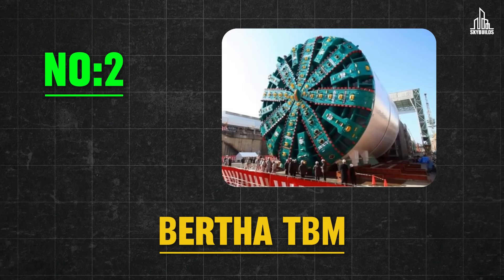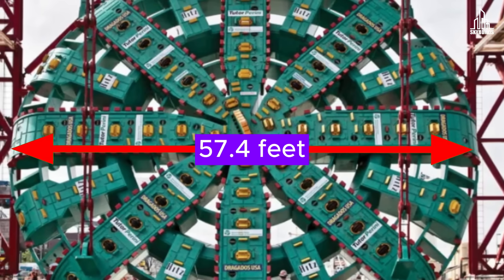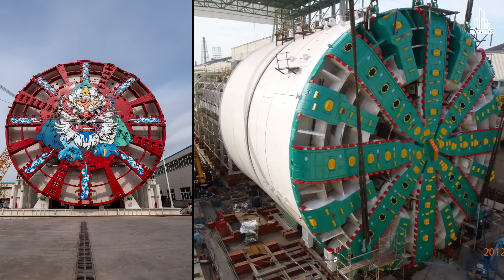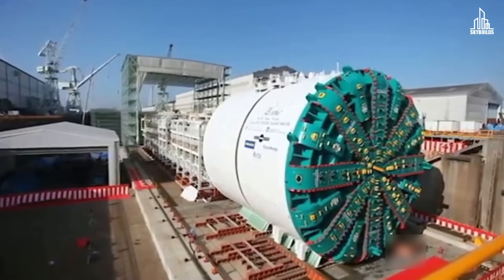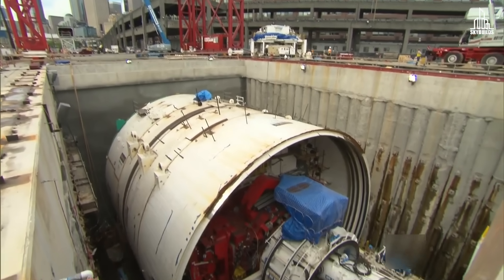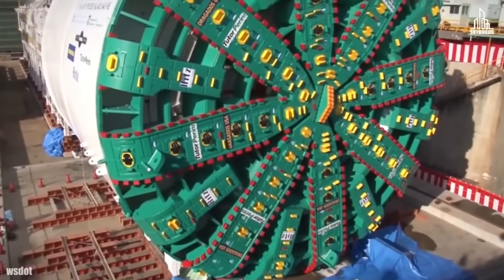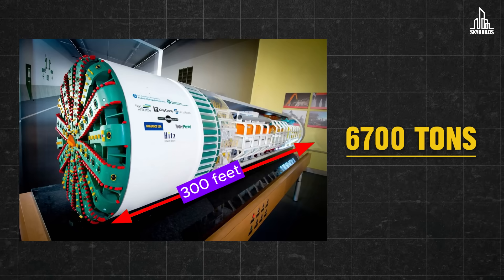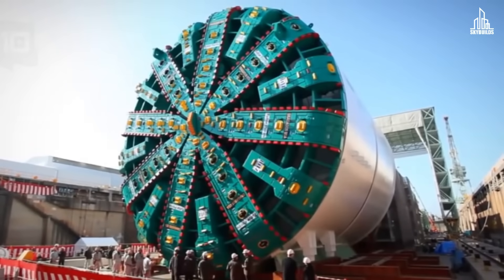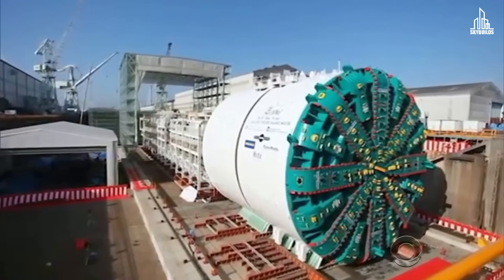At number two, we have the Bertha TBM. It has the exact same diameter as the Shan-Hei TBM, measuring up to 57.4 feet, so you can say it's a tie between both machines. Bertha was designed and constructed in Osaka, Japan, and later arrived in Seattle to begin underground tunnel development for a double-decker highway. The TBM was named after Seattle's first female mayor, Bertha Knight Landis. When it was introduced in 2013, it was crowned as the world's largest tunnel boring machine. With a length of 300 feet and a weight of some 16,700 tons, it was only natural for people to call it Big Bertha.